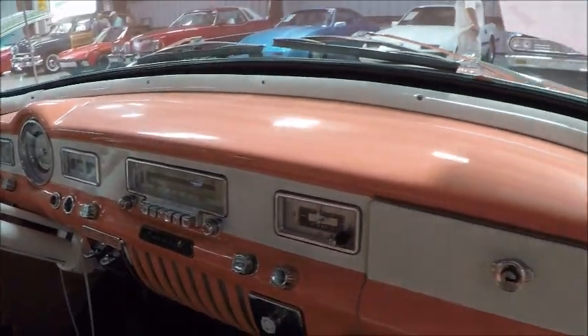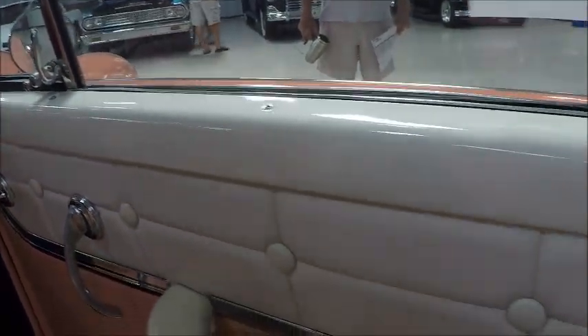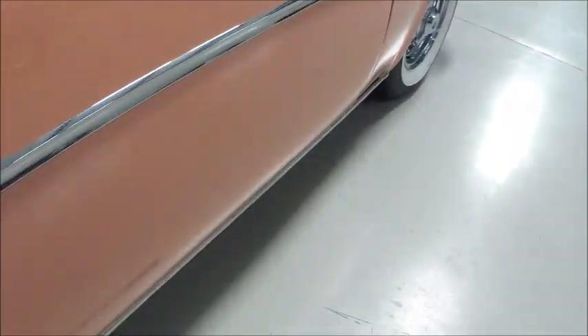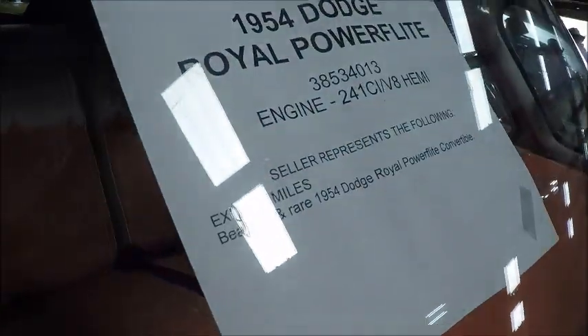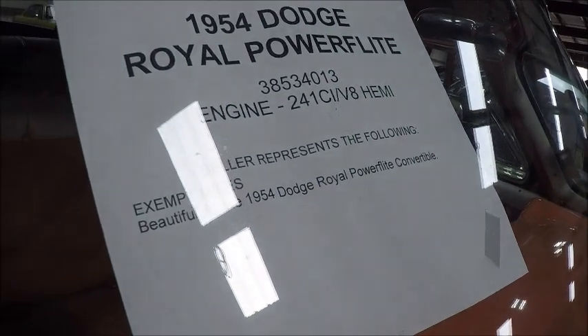It has radio and clock. Very nicely done. And here we have the broadcast sheet for the car — it's a 241 cubic inch Hemi.